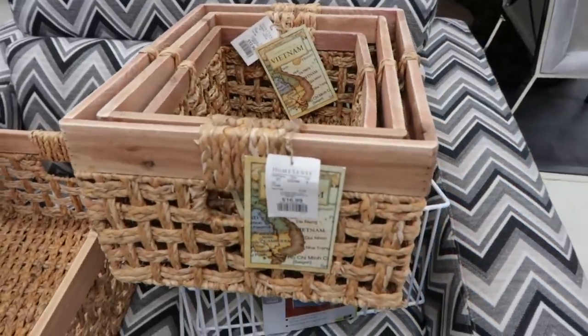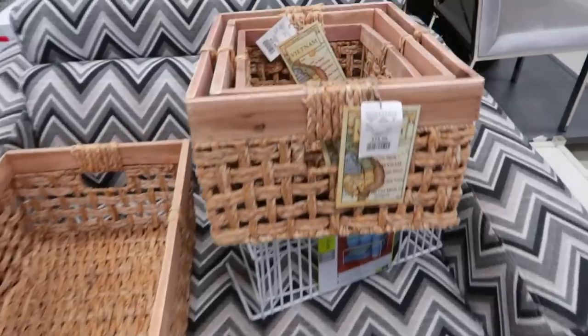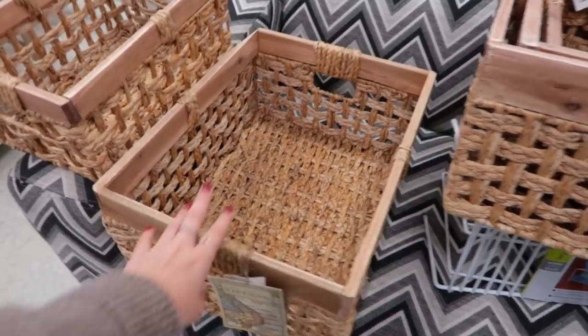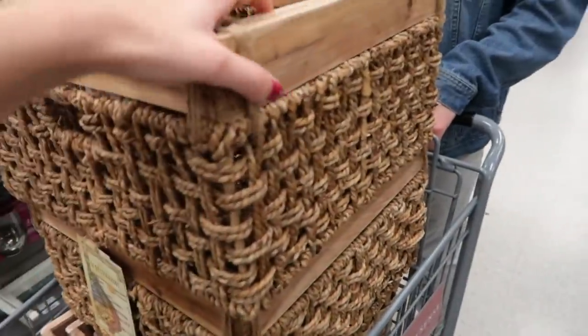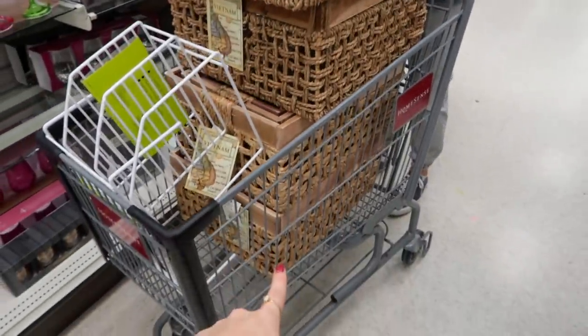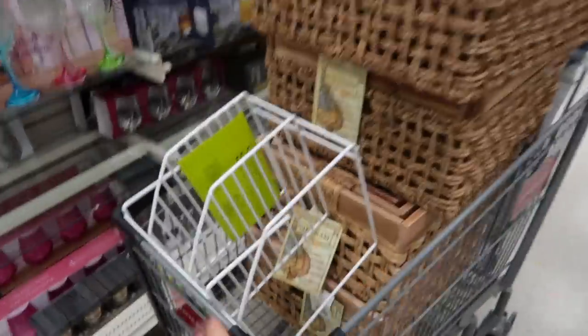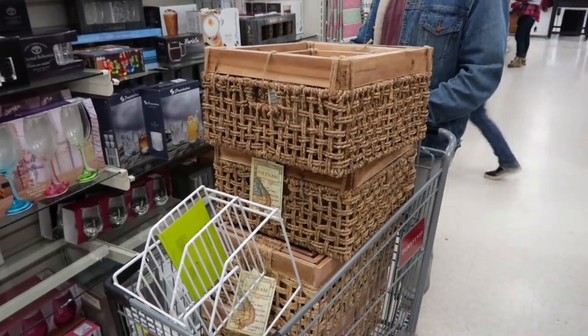Here are a couple clips from us shopping at HomeSense finding the baskets we used to organize. They had them in quite various sizes — they're not exactly what I wanted but I like the fact that they're all matching and a little bit see-through. We're buying all of them: each set has three, one has one, and then we have two more sets of three in various sizes. We're also getting a couple of organizers for our cupboards just to make things easier and to stack items.